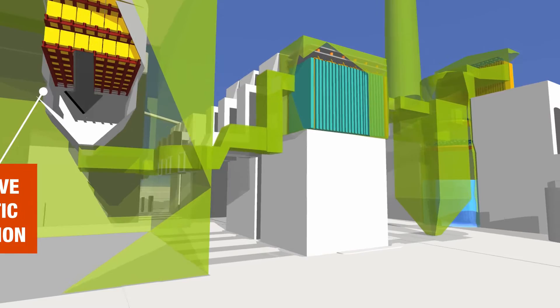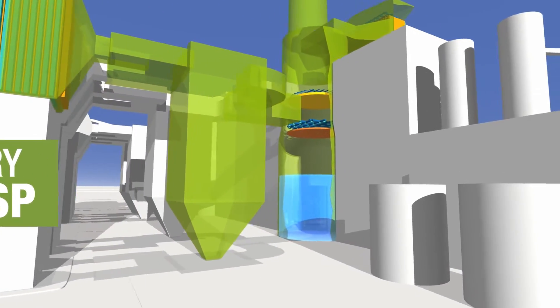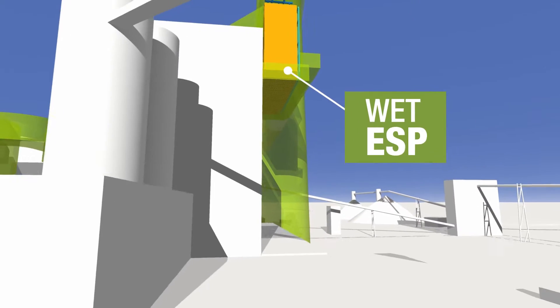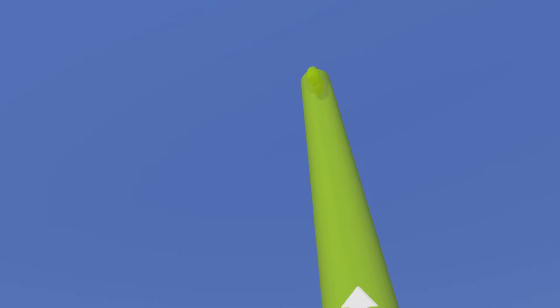A dry electrostatic precipitator captures virtually all particulates, a sulfur dioxide scrubber removes SO2, a wet electrostatic precipitator filters out additional small particles, and activated carbon and other advanced technologies remove more than 90% of mercury.